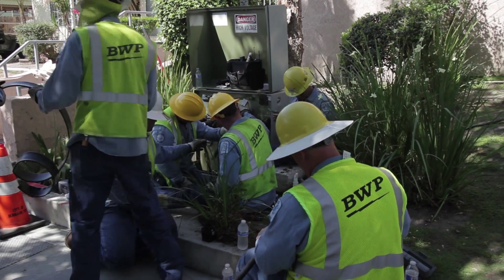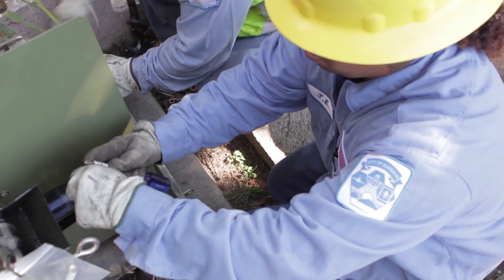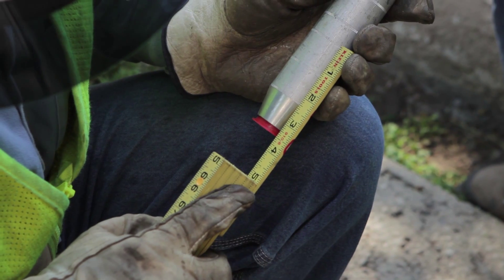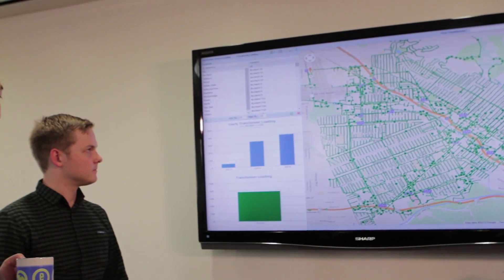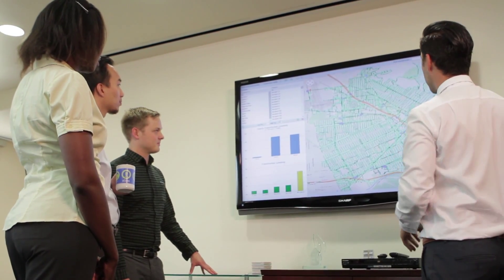In March 2014, we started using the software for the first time and learned a lot of things about our system. We definitely had a lot of under-loaded transformers, and we had quite a few severely overloaded transformers that had a high risk of failure. We were able to look at all that on a Google Maps background and see the dots showing where the weak points were — we called it our Transformers Most Wanted List. Using the sortable list in that software, we worked down it and released work orders to go out and replace them.